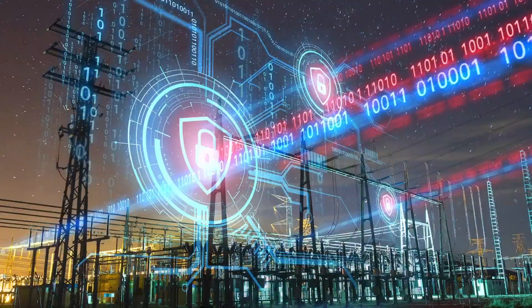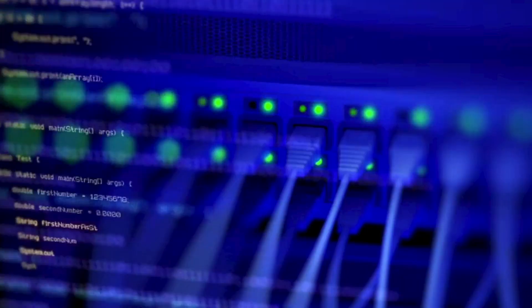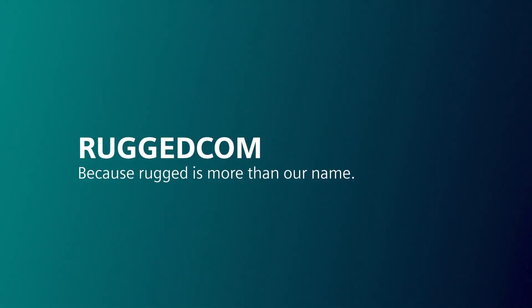Let Siemens Rugged Comp team help you fortify your utility cyber infrastructure to head off would-be hackers. Rugged Comp — because rugged is more than our name. To learn more, contact us today.